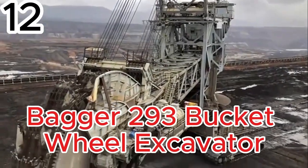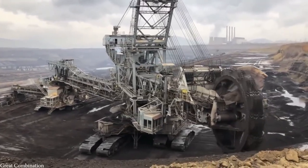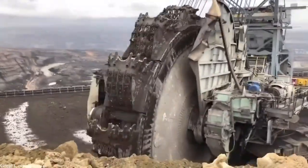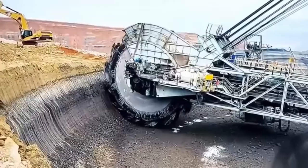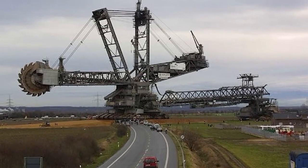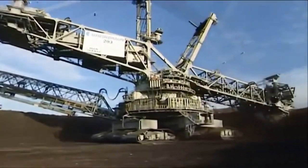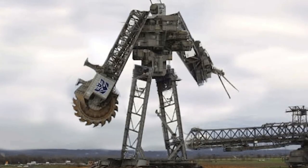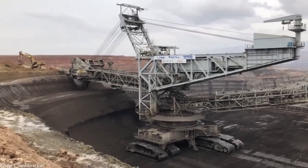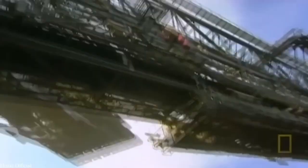Bagger 293 — the bucket-wheel excavator that holds the record as one of the largest and most powerful vehicles ever built. Constructed in 1995, this giant still dominates the coal mines near Hombach, Germany, where it tirelessly strips away layers of earth to reveal the deposits beneath. At its core is a massive 70-foot-wide wheel fitted with 18 buckets, each capable of holding 530 cubic feet of material. As the wheel rotates, it continuously scoops soil and rock, dropping it onto conveyor belts that carry the material away.